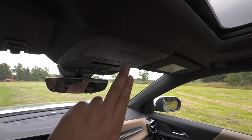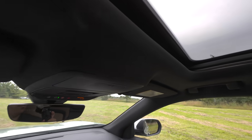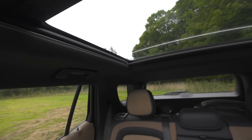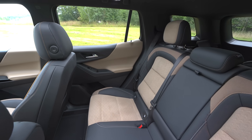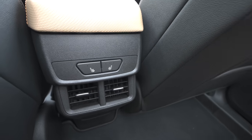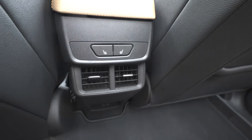This model also comes with a sunglass holder and a sunroof, which is available on all trims and is quite large for a two-row SUV — going all the way back to just over the heads of rear passengers. In the back row, passengers get the same treatment as the front seats, and with the upgraded packaging you have access to heated rear outboard seating as well as USB-C chargers further down below.